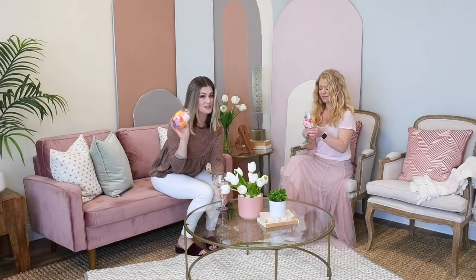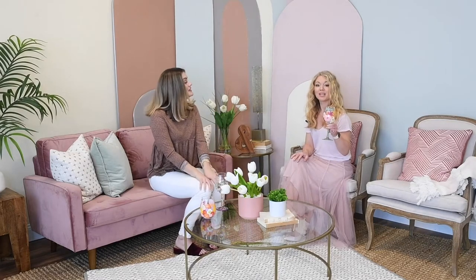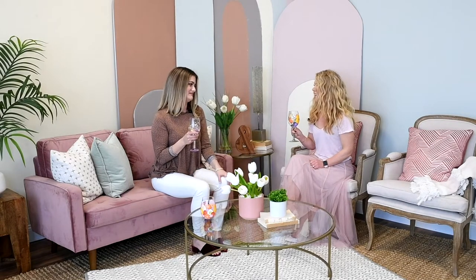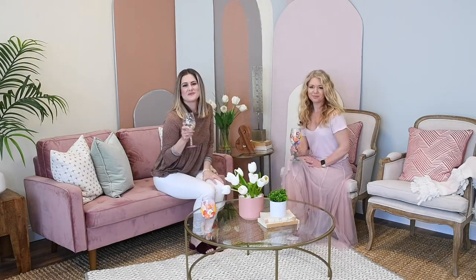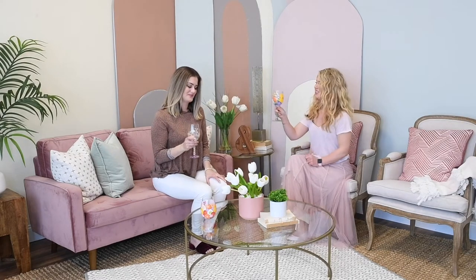So thanks to Lolita for giving us this VIP treatment and access to these exclusive Hallmark glasses. These will be available at Hallmarks everywhere this spring. All right, let's take our rosé and head to the sets. Cheers, friend!